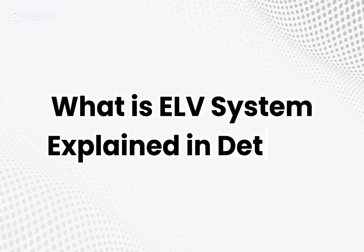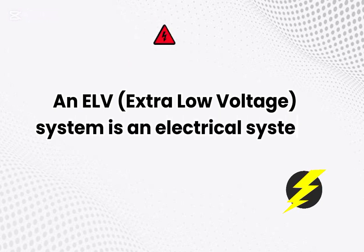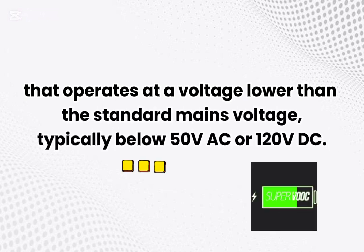What is an ELV system? An ELV system is an electrical system that operates at a voltage lower than the standard mains voltage, typically below 50V AC or 120V DC.